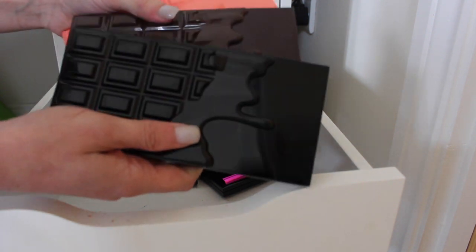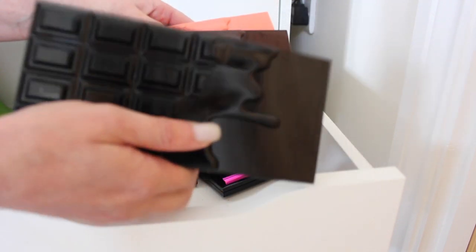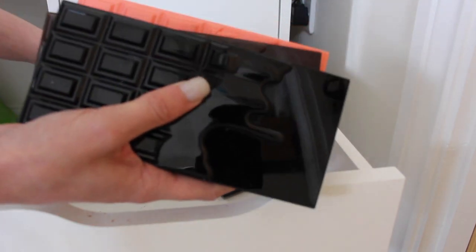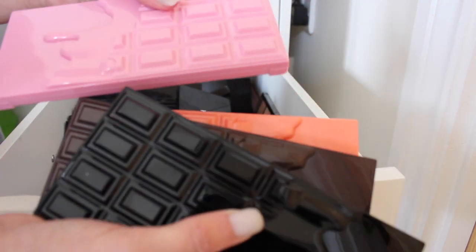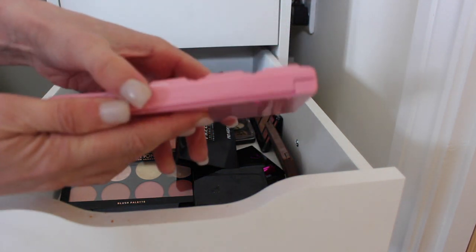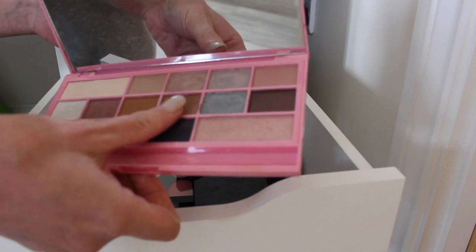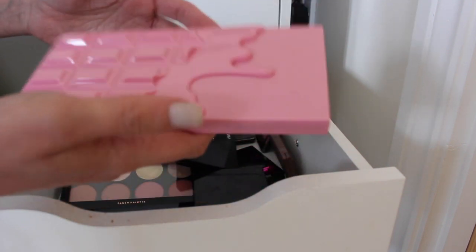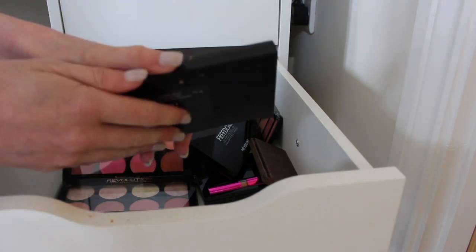All the Makeup Revolution Chocolate Bar palettes are going to stay — I really like them and I do use them. The only one I'm probably going to get rid of is the pink one, the Makeup Revolution Pink Fizz palette. Looking at it, it's just not shades I ever go for — I find them almost a bit childish — so this one's going to go.